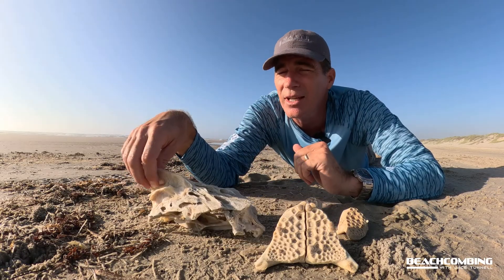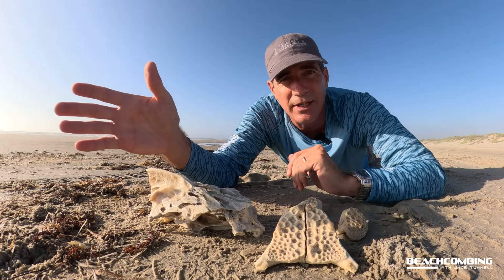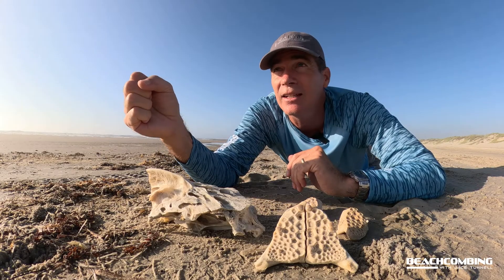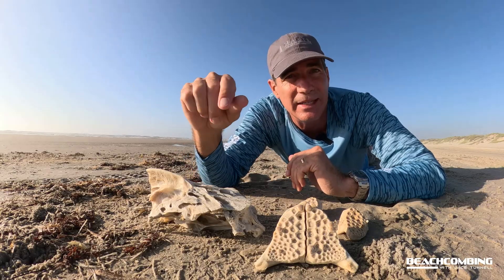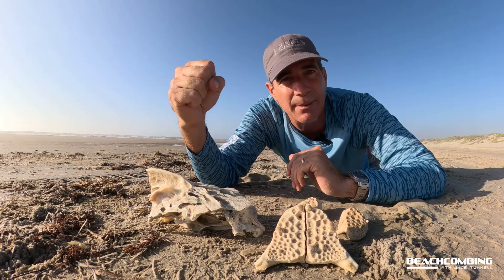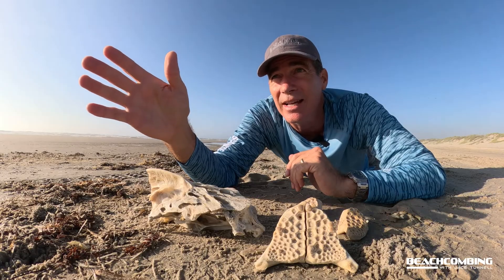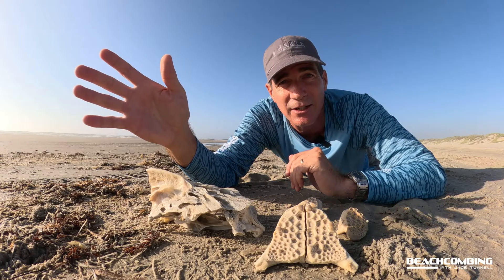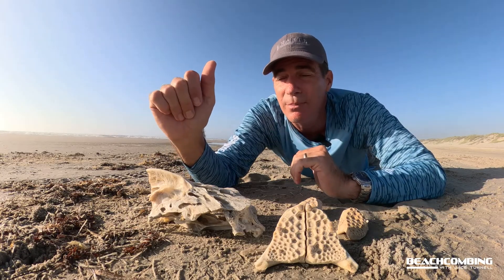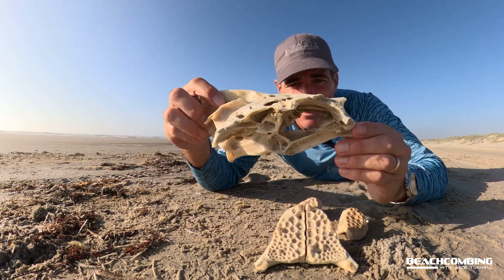Sometimes of the year we will find a bunch of them washed up on shore — these black drum fish with the back end bitten off. There are a lot of them that run up and down the guts here at the beach, and there are sharks that will bite the back end off. On a single day going about 10 miles down the beach, at certain times of the year, I'll find probably 10 of these.